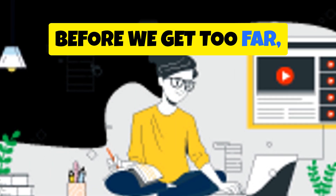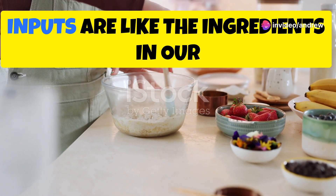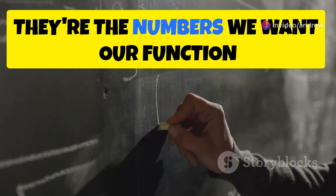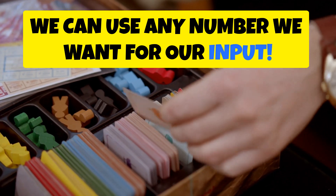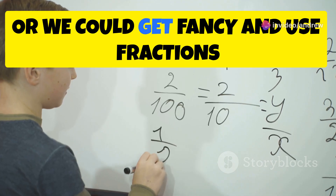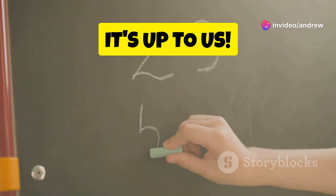Now, before we get too far, let's talk about what we put into our magic function box — these are called inputs. Inputs are like the ingredients in our mathematical recipe; they're the numbers we want our function to work on. We can use any number we want for our input — whole numbers like 1, 2, 3, or we could get fancy and use fractions like one-half or decimals like 0.75. It's up to us!